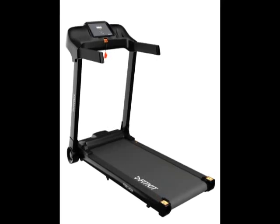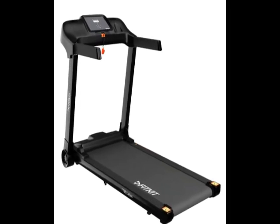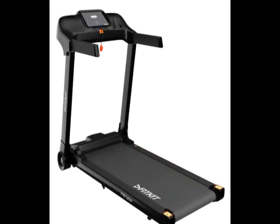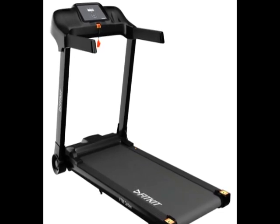Hi friends. This is the latest model — check the model number below in the description. See how the product looks.